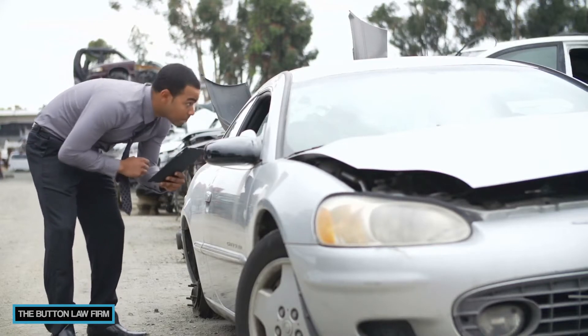Make sure to take a close look at the estimate to see if there's anything you feel is missing. If you feel something's missing, take your car to another shop and get a second opinion. If you do get a second opinion, send that to the adjuster so they can take it into consideration when evaluating your claim.